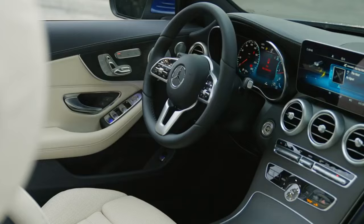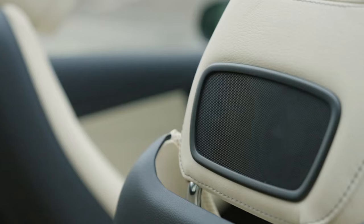If you are looking for a well-rounded luxury sedan, the 2023 Mercedes-Benz C-Class is a great option.